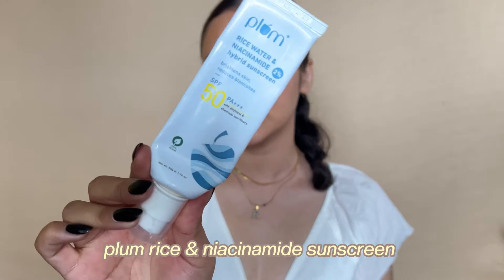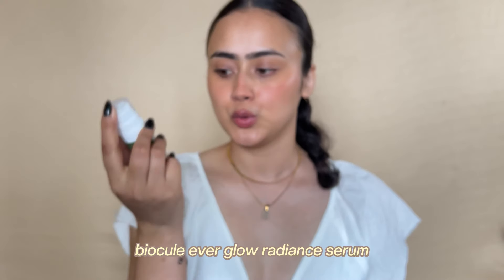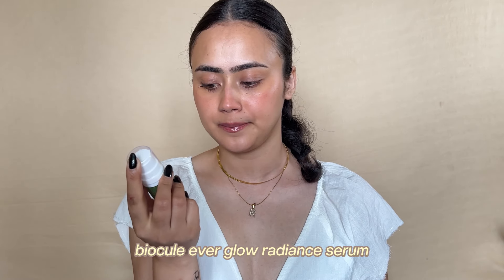Something I didn't quite like out of all the sunscreens is the Plum rice water and niacinamide sunscreen. I still used it up because I had to finish it. It's not my favorite — it has a good texture but I cannot decide whether it gives a matte finish or a dewy finish. Not a repurchase for me.